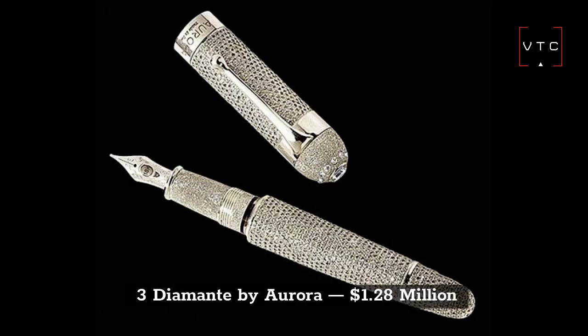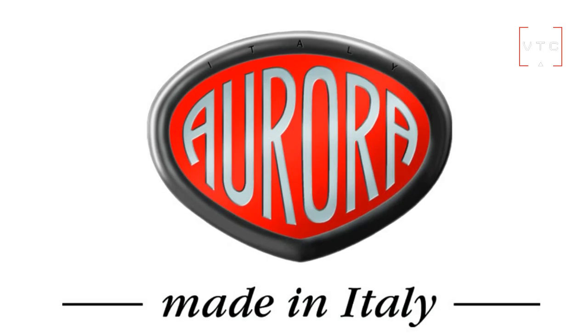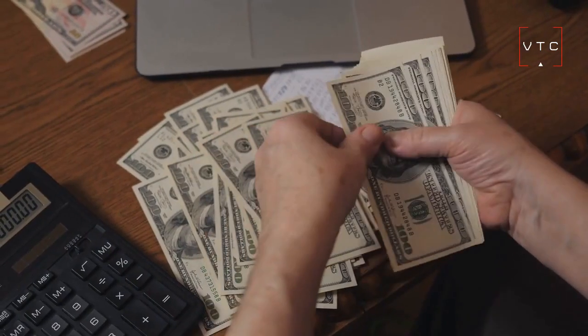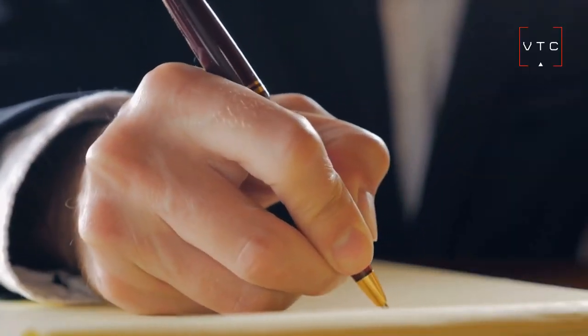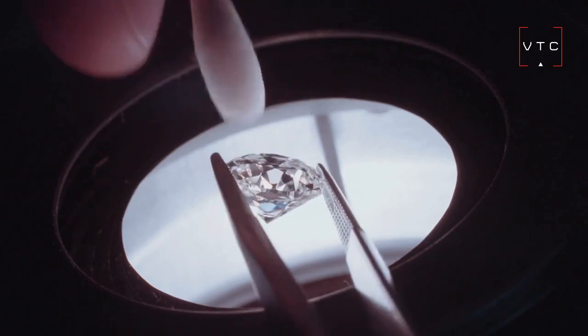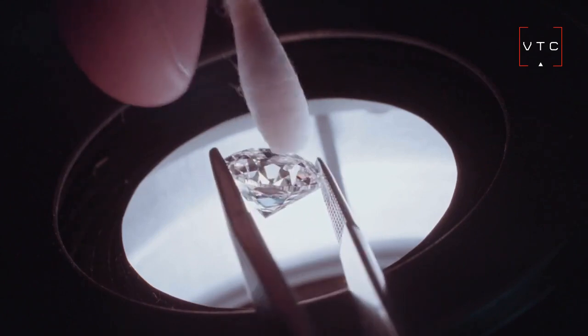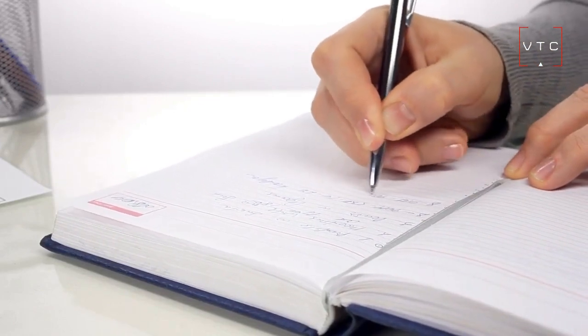At number 3 is the Diamante Pen made by Aurora, worth $1.28 million. Similar to many pens on this list, it continues the trend of using as much jewelry and diamonds as possible. It comes with 2,000 diamonds, and all of the stones on this pen have been sourced by the renowned De Beers Jewelers. One thing that makes this pen stand out is that it's the only pen produced in this edition.